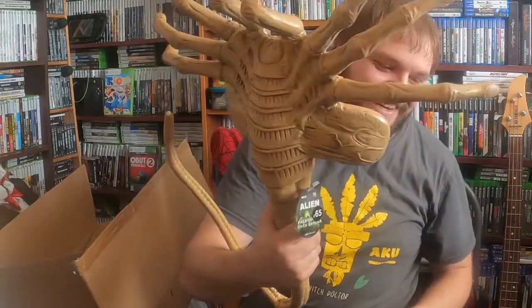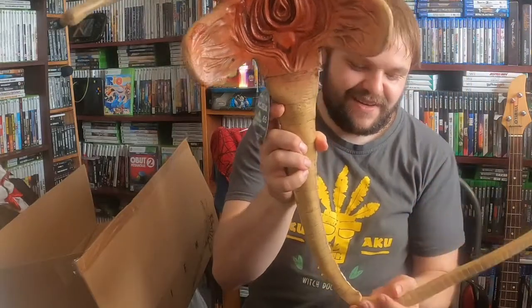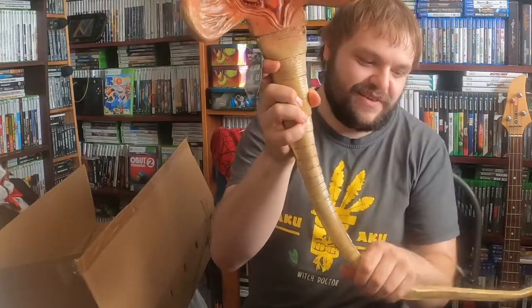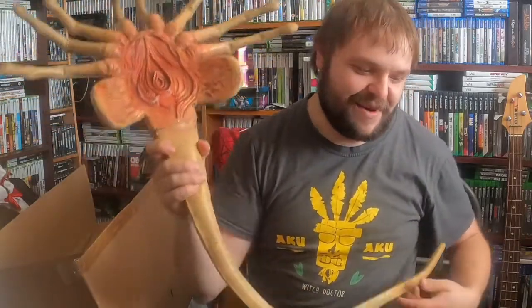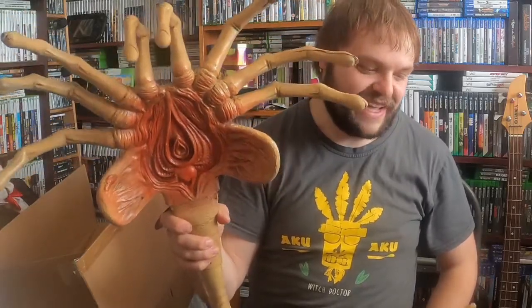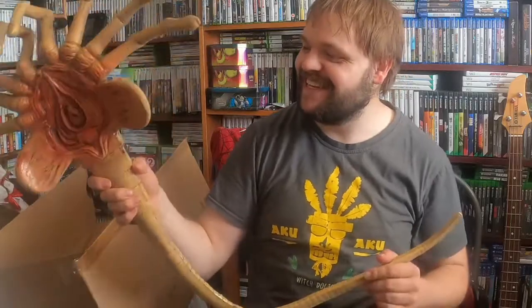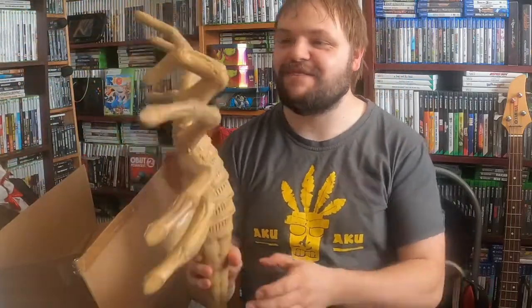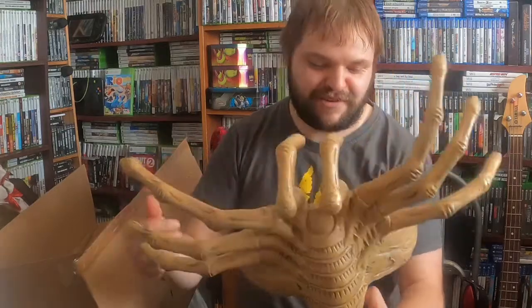Giant great big facehugger — it's really cool. You can bend its tail around. No idea where she's going to put that, and I'm hoping my video doesn't get flagged by people thinking it's something else. It's really cool, smells like rubber, and it's actually got cobwebs on it — it must have been in the shop for a long time.